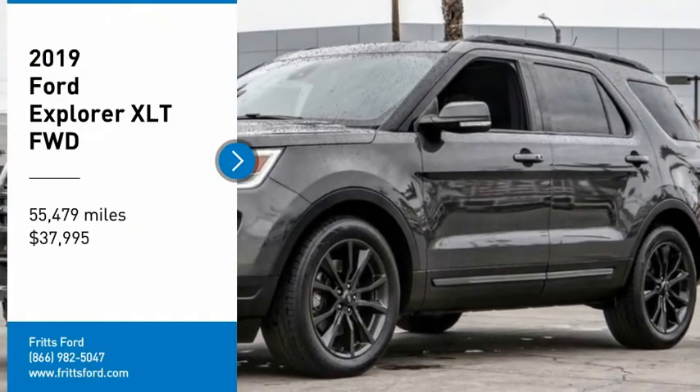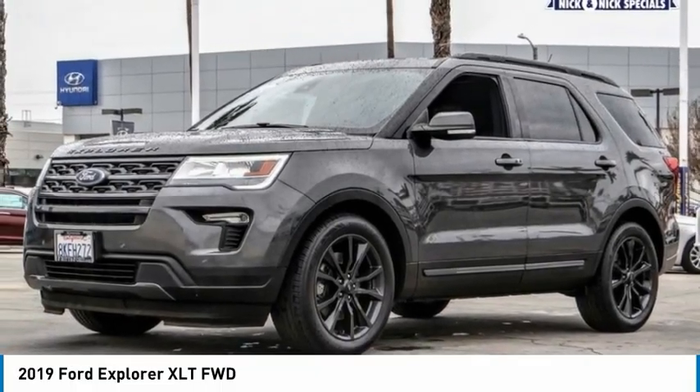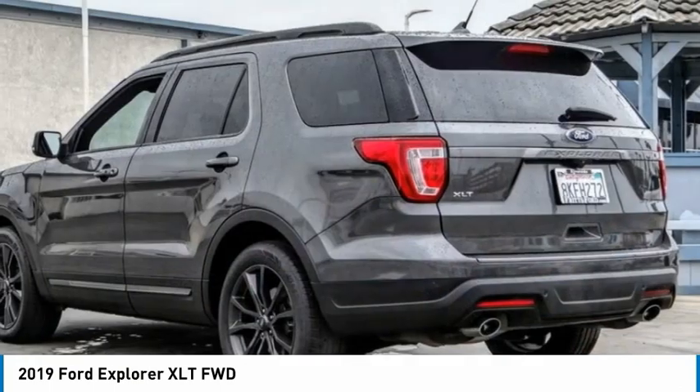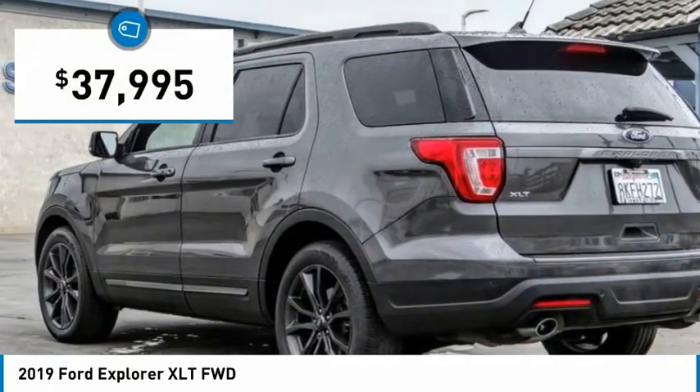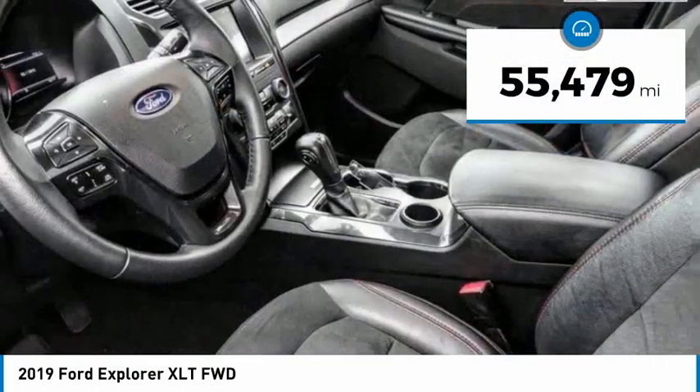You are going to love the 2019 Explorer. You've got a lot of capabilities to call on in a Ford Explorer — don't underestimate your choices. Priced below $40,000, this vehicle has less than 60,000 miles.